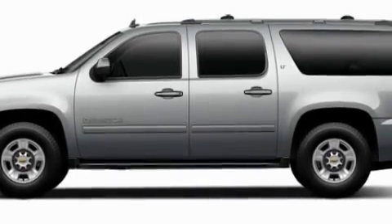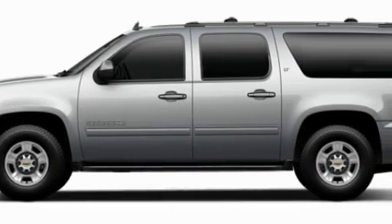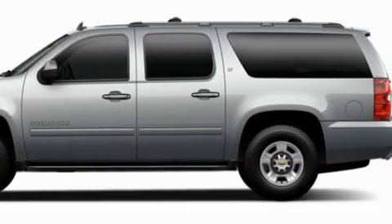This Chevrolet's list of numerous features includes a heated driver's seat, a power rear liftgate, a GPS navigation system, a DVD video player, a parking camera, and a low tire pressure indicator — and it's easy to see why this vehicle is an excellent choice.